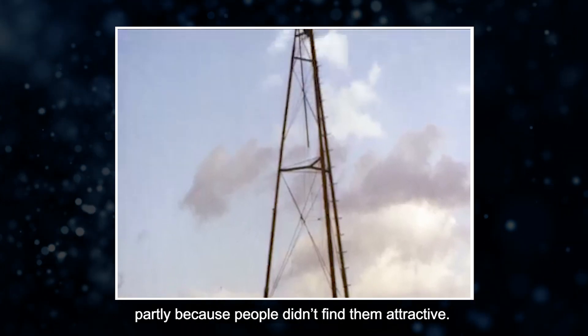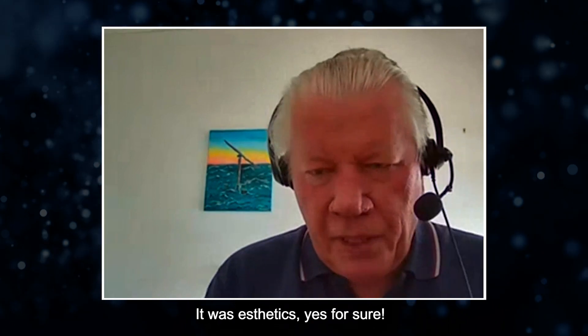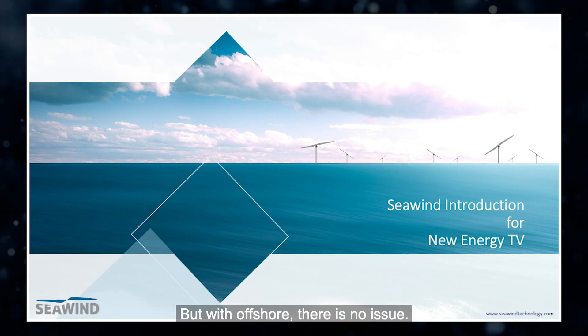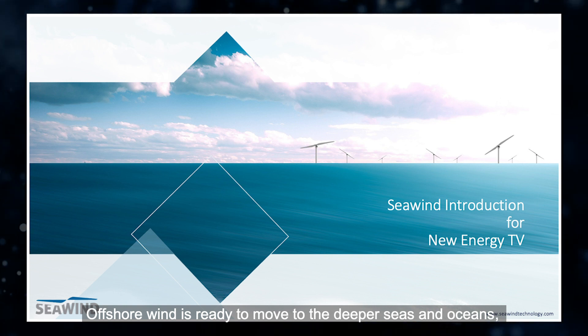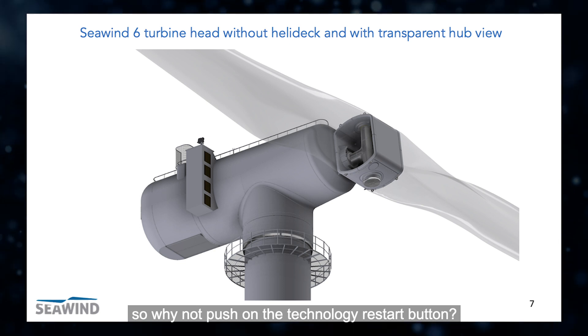But the development stopped partly because people didn't find them attractive — it was aesthetics, for sure. But offshore, there is no issue. Offshore wind is ready to move to the deeper seas and oceans. So why not push on the technology restart button?